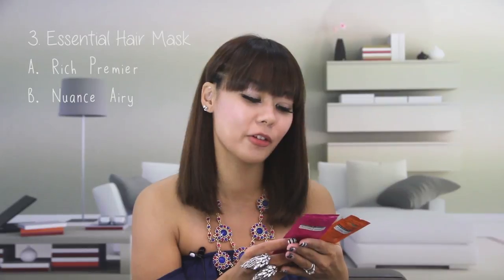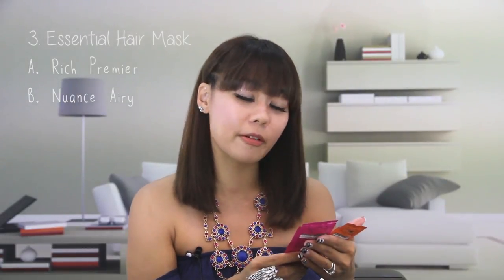The other product I also want to review today is the Essential Rich and Airy Hair Mask. If you have dry hair like me, and also because I dye my hair a lot, I need something really moisturizing and intensive for my daily use.